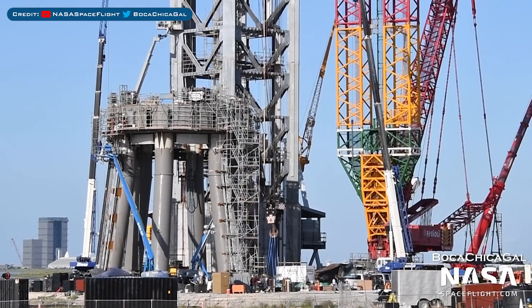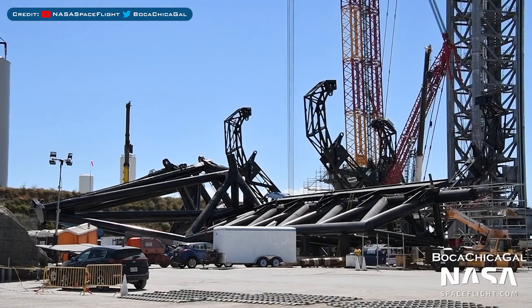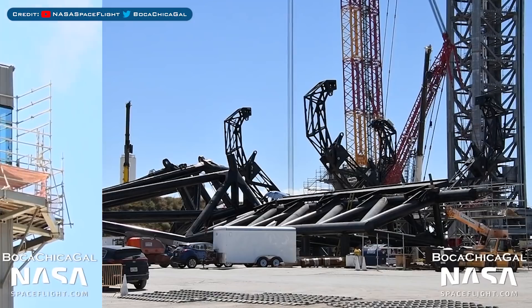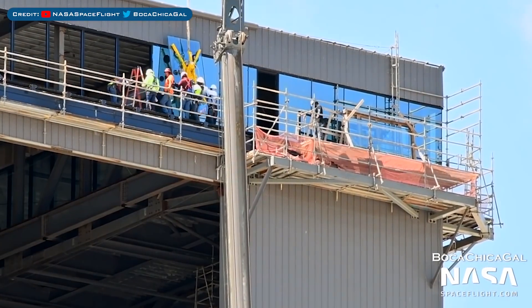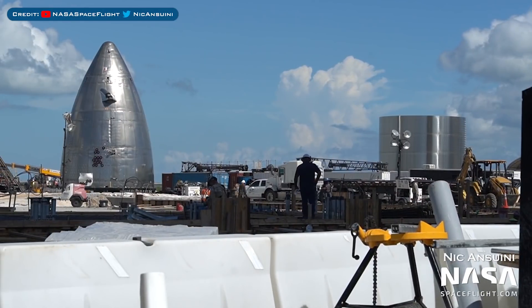Work on the orbital launch mount is continuing to progress. The chopstick catching arms continue to be worked on at the launch site. More glass was spotted being installed for the high bay rooftop bar, and foundation work for the wider high bay has been continuing.